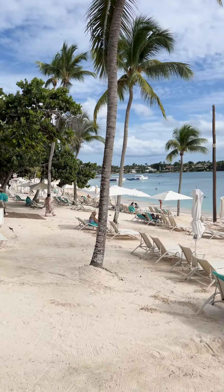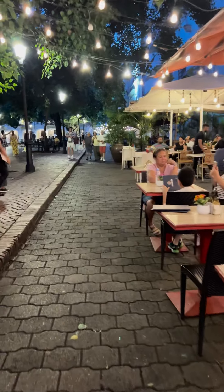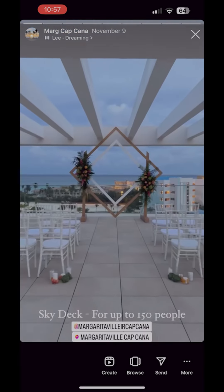I actually just got back from a week-long trip in the Dominican Republic. It was absolutely off the charts. I spent two nights in Santo Domingo, two nights in La Romana, and two nights in Cap Cana, and I documented the entire process on my Instagram stories.